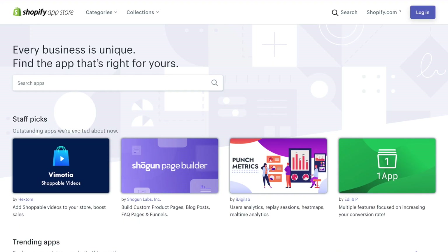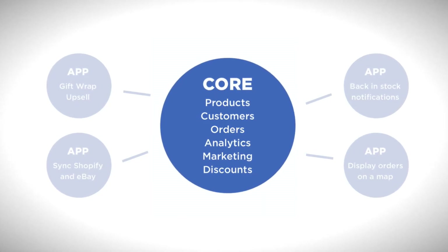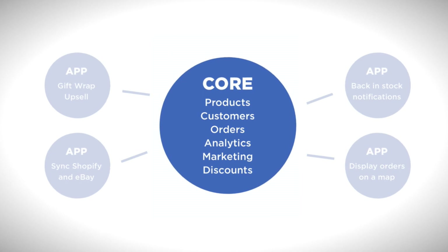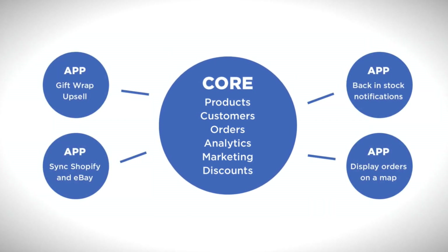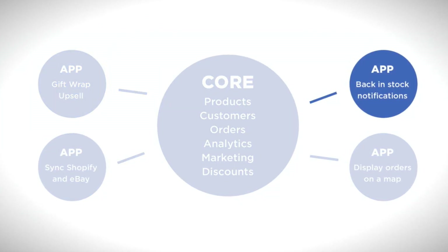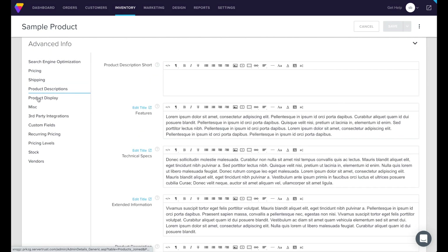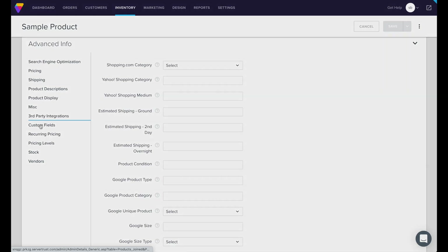The key to Shopify being uncluttered is their app store. Shopify's core covers typical e-commerce features like products and discounts, while the app store covers anything more unusual — for example, gift wrap upsells and back-in-stock notifications. Gift wrap upsells are only going to be used by a small fraction of Shopify users, so you wouldn't want to include it in the core; otherwise, the core would get really cluttered really fast — which is exactly what happens to other e-commerce website builders. For example, this is the Volusion product editor: it's cluttered and confusing.